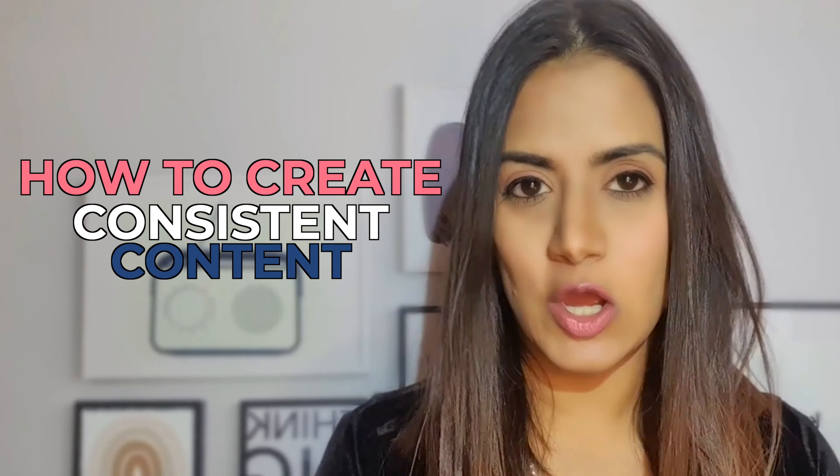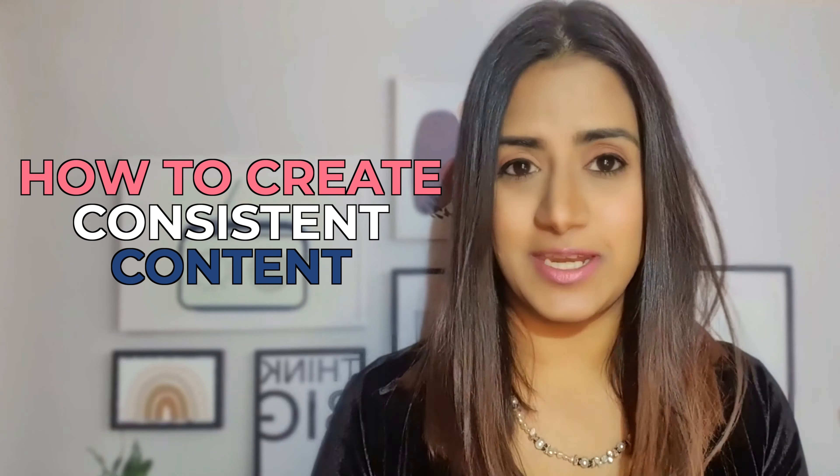The piece of advice that any content creator can give you as a new YouTuber is to master the art of how to create consistent content. So in this video, here are my tips on batch producing YouTube videos so you don't feel like you're having to churn out a new video every single week.